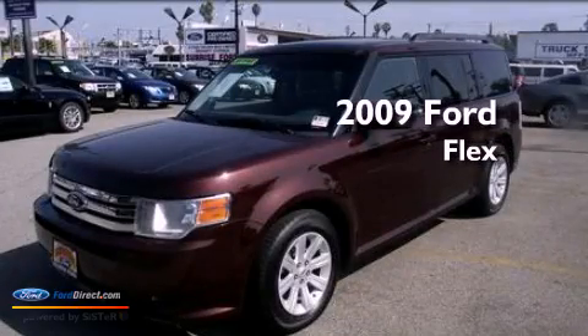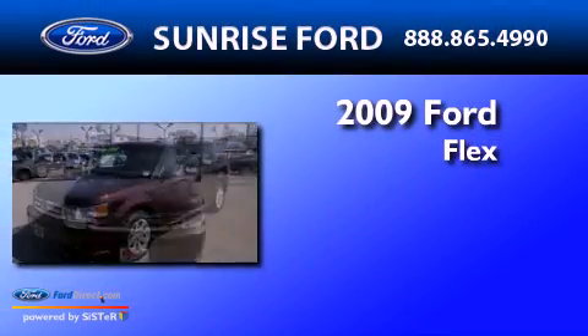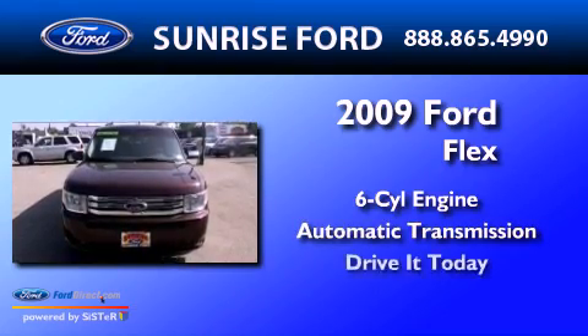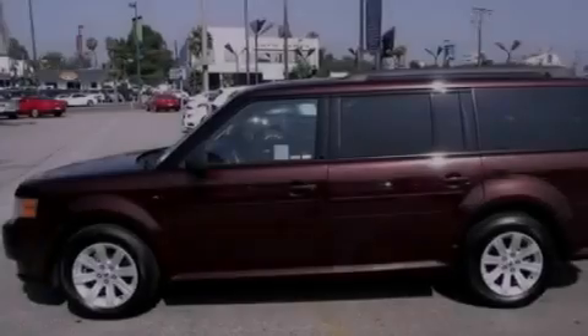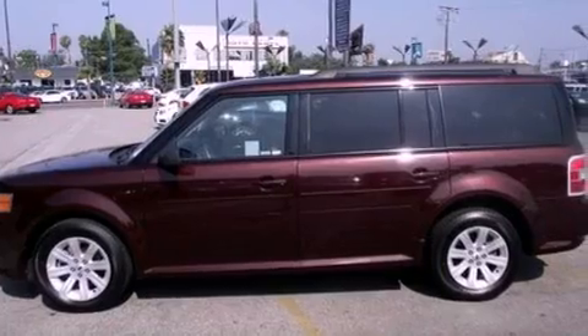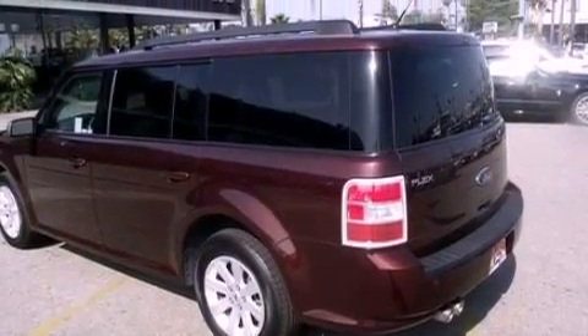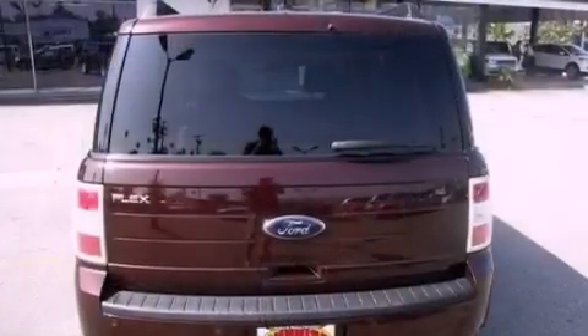This is a 2009 Ford Flex. It has a six-cylinder engine and an automatic transmission. Its top features include a multi-link rear suspension, a low tire pressure indicator, big 18-inch wheels, and traction control and stability control systems.